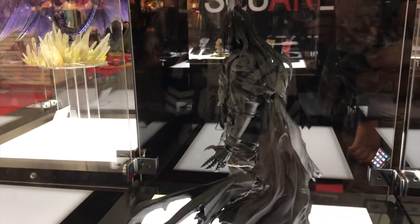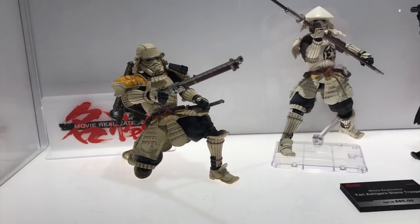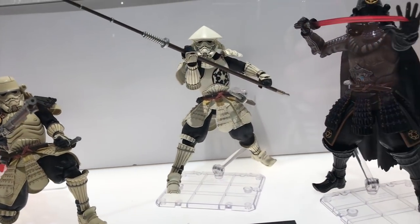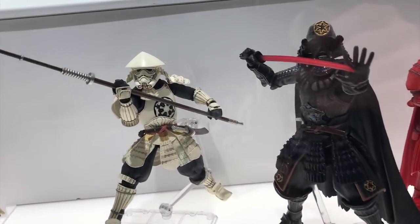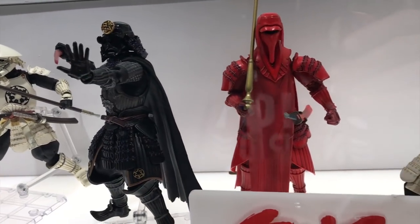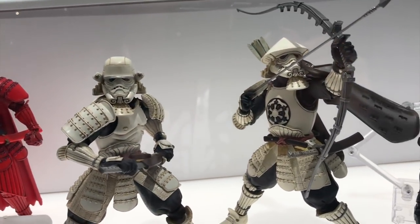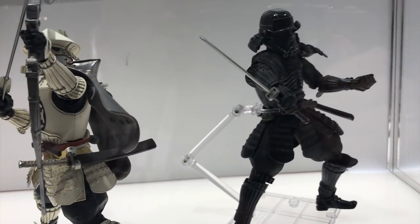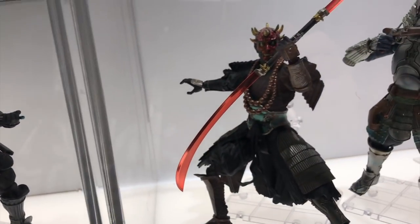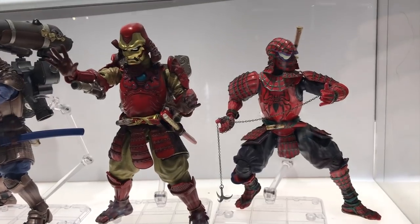More of the Samurai Movie Realization figures — there's a Stormtrooper, another Stormtrooper, a Darth Vader that looks amazing, a Royal Guard Stormtrooper styled like an archer, a Death Trooper, Darth Maul, and Jango Fett.